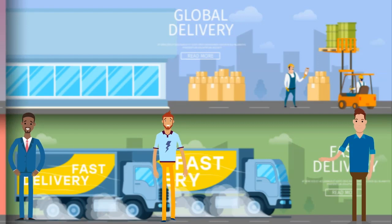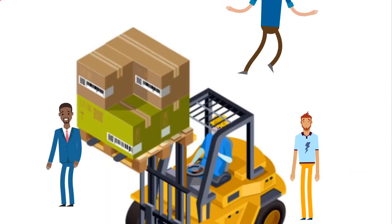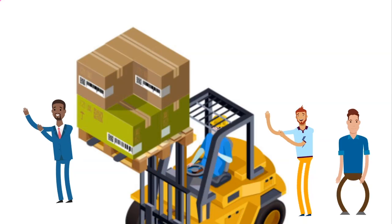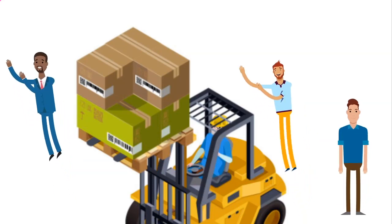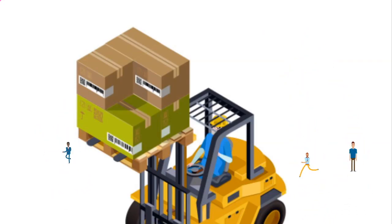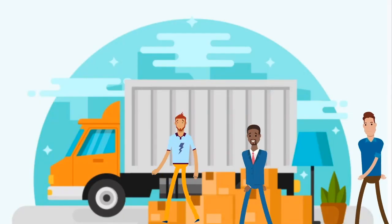If you're interested in becoming a factory worker, one of the first things to consider is how much education you need. We've determined that 15.3% of factory workers have a bachelor's degree. In terms of higher education levels, we found that 0.9% of factory workers have master's degrees.